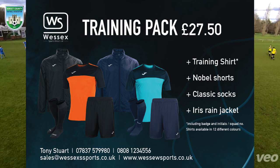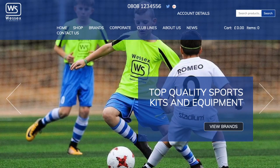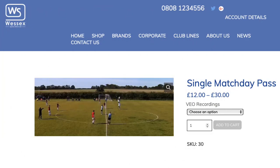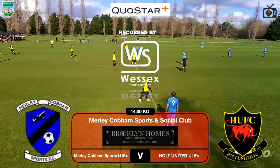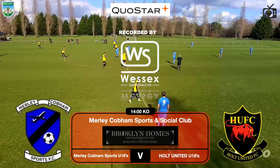Look at this fantastic offer from Wessex Sports Direct — £27.50, what a bargain. Check out their other kits they have to offer. You can also buy a match day video pass to edit the video yourself and get the full match. This game is also live streamed — I'll leave a link in the description for that.